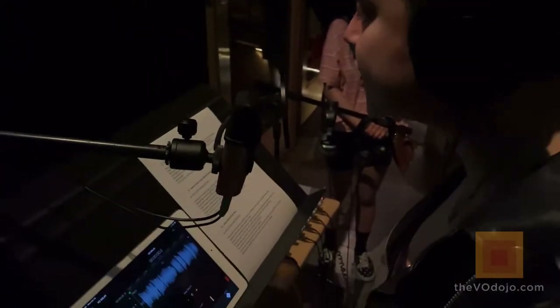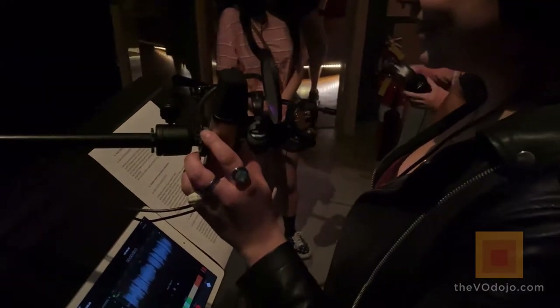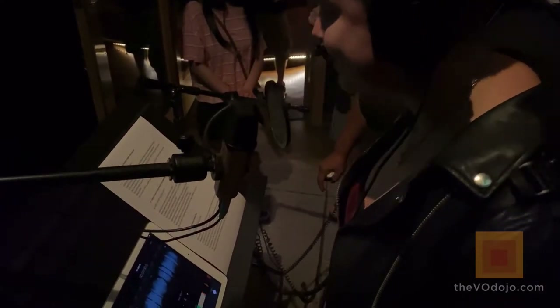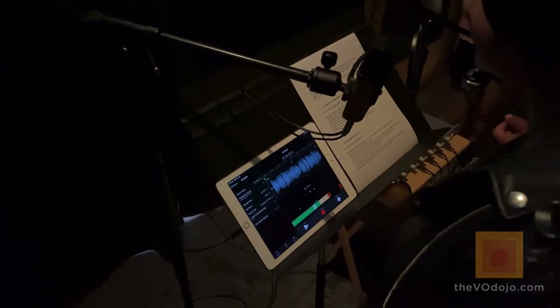So turning the wheel left and right adjusts the gain input, and if you press it, it engages or disengages the compression. Pretty cool — you obviously won't hear the compression change instantaneously in the room, but you will hear it during recording.